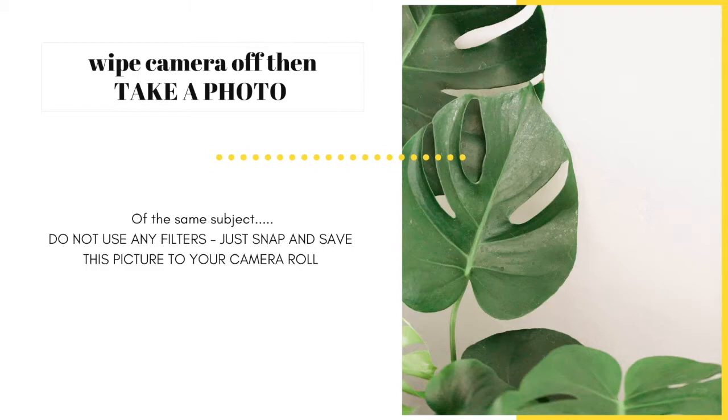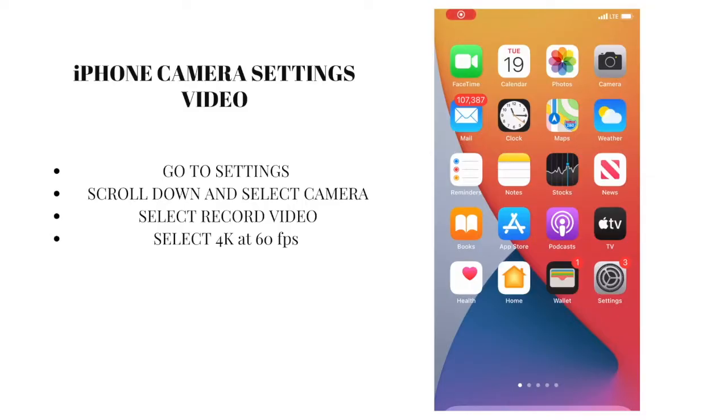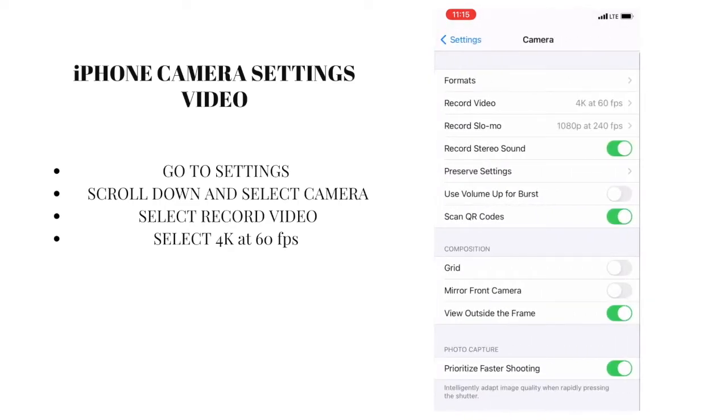Now let's change your camera settings on your phone if you haven't done this already. I have an iPhone, so I will show you through a video how to change your camera settings. If you are an Android user, I will walk you through the process step by step in writing. For now, I'm going to show my iPhone users how to switch your settings so you can start capturing better pictures and videos. Get your phone out and start switching the settings along with the video I'm showing you.